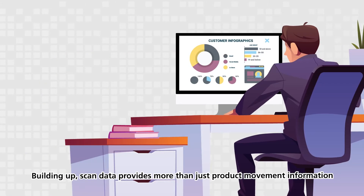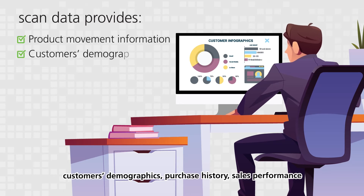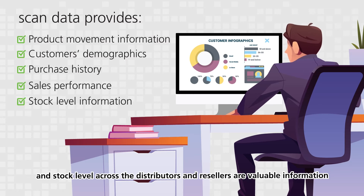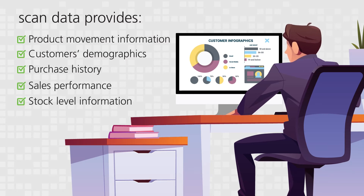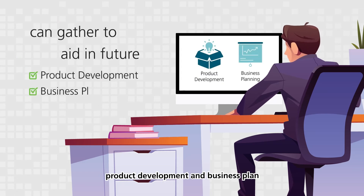Building up scan data provides more than just product movement information. Customer demographics, purchase history, sales performance, and stock levels across distributors and resellers are valuable information Timeless Forever can gather to aid in future product development and business planning.